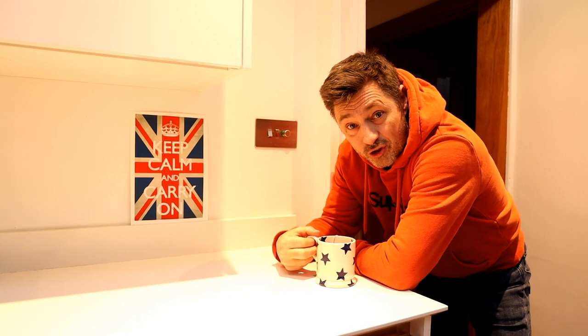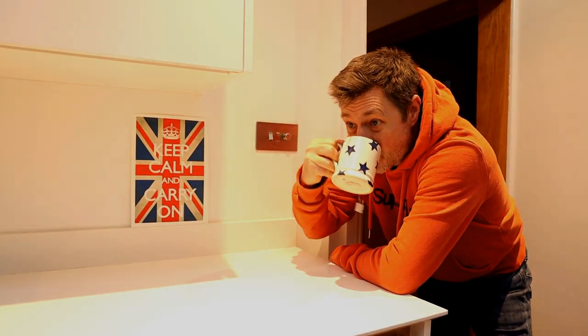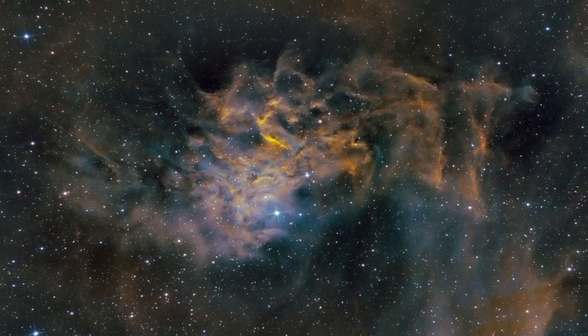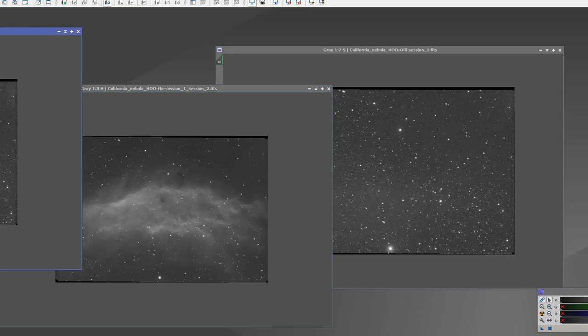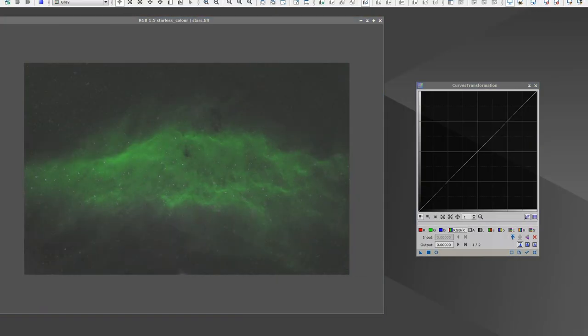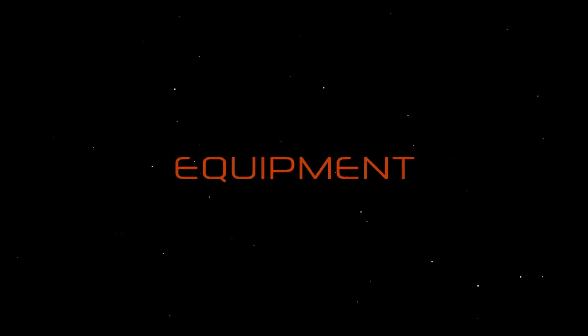Hi, it's Glen from astrophoto.co.uk and I'm busy preparing for the astrophotography challenge across the pond. Cheers.